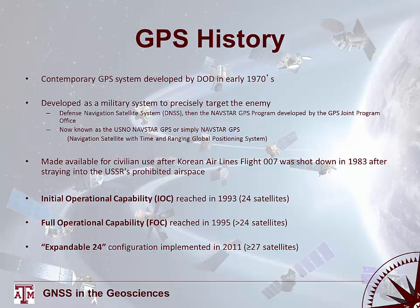The current constellation configuration is known as the Expandable 24 configuration, implemented in 2011. Despite its name, it actually consists of 27 or more satellites at any given point.